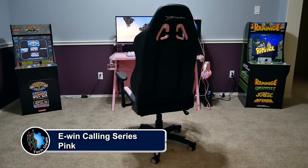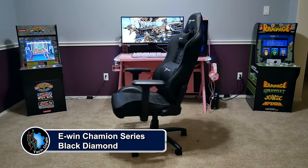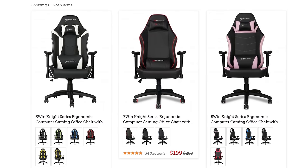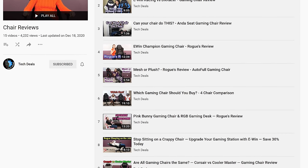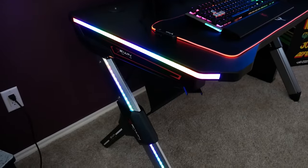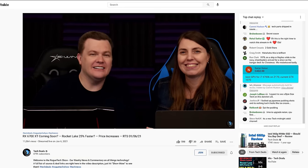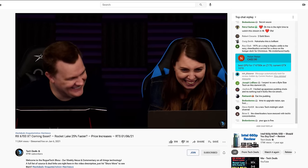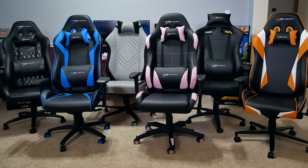EWIN Racing has a wide selection of gaming chairs and desks to fit all shapes, sizes, colors, and material preferences — including cloth and leather. We have over half a dozen chair and desk videos in a playlist in the video description. Save 30% off everything using discount code TechDeals. We've used EWIN gaming chairs for three years in our office, including eight-hour marathon live streams, and are happy to recommend them.